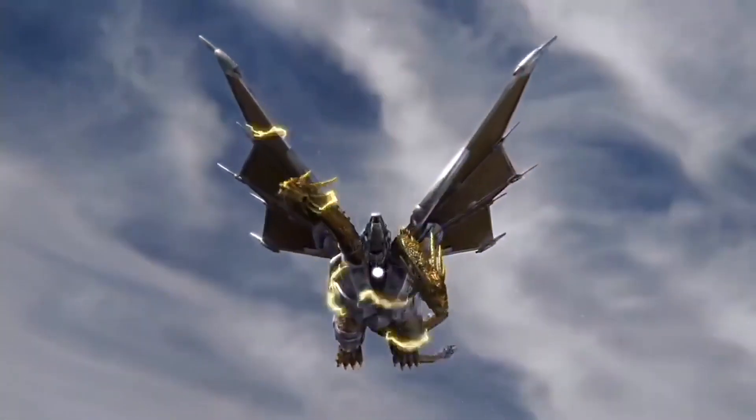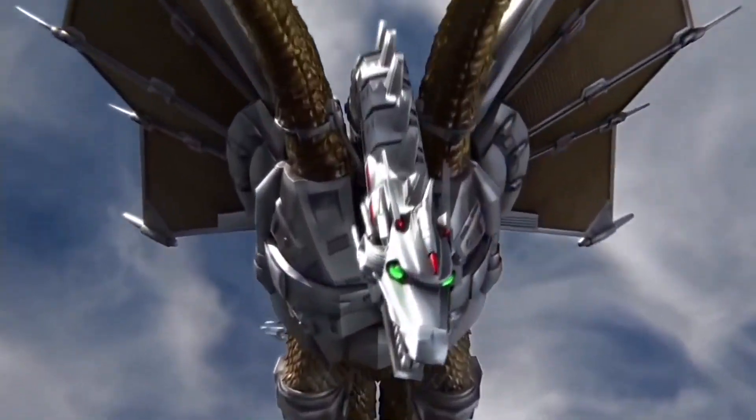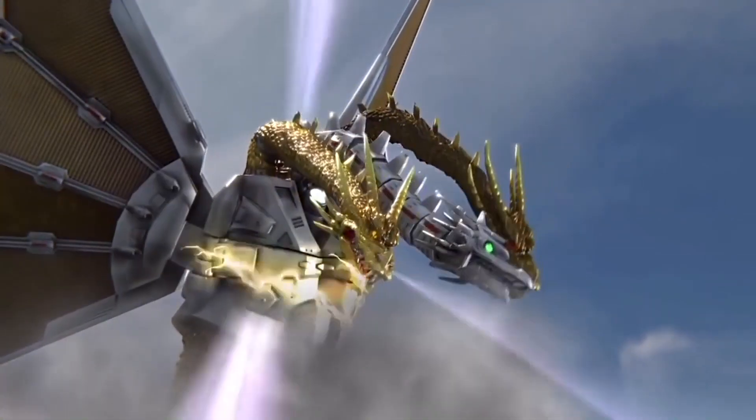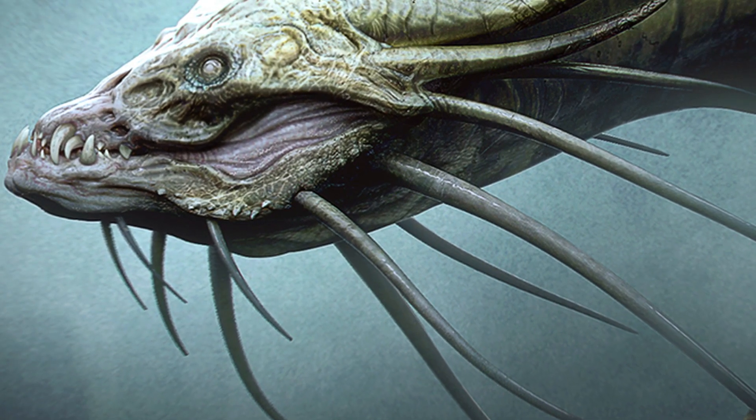Whatever the case may be, I actually think that it makes for one hell of a cool creature. And to be honest with you, I personally prefer it over what we got in the final film.